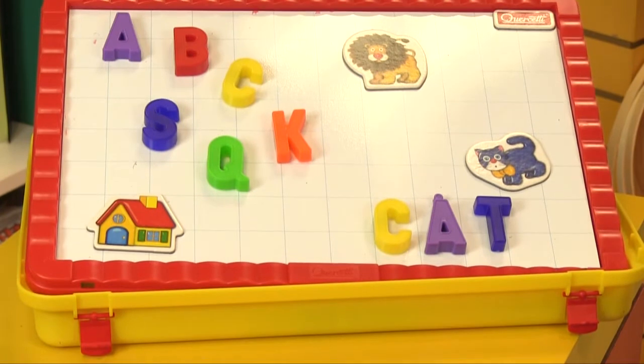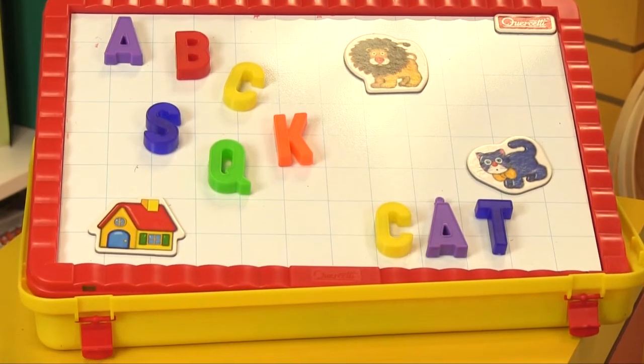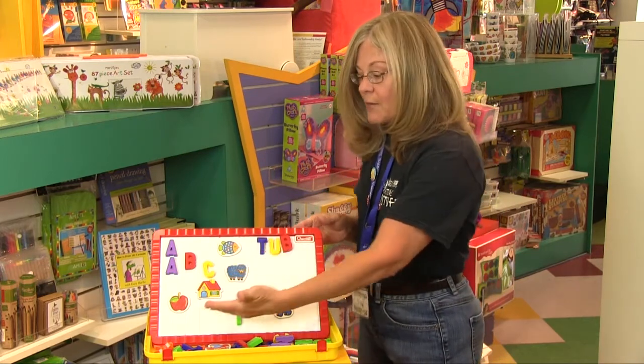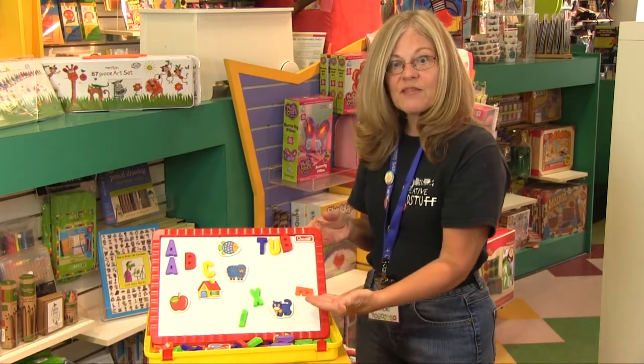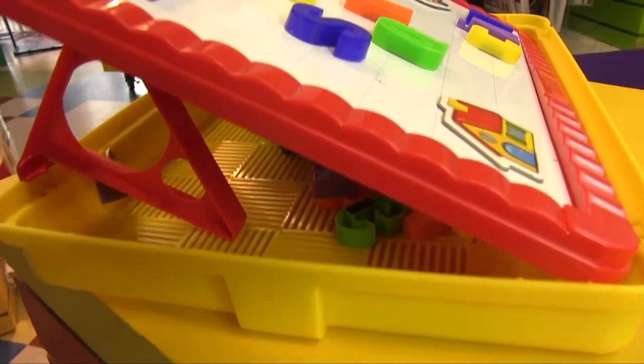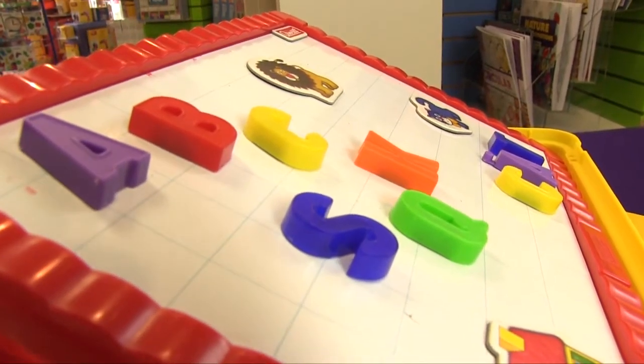Children can learn the letters of the alphabet, the sequence, and they can start storytelling by using the pictures. Because this is a whiteboard, they can also use a marker to enhance the stories that they start to tell with personal drawings.